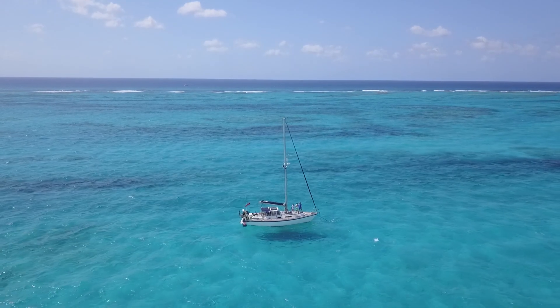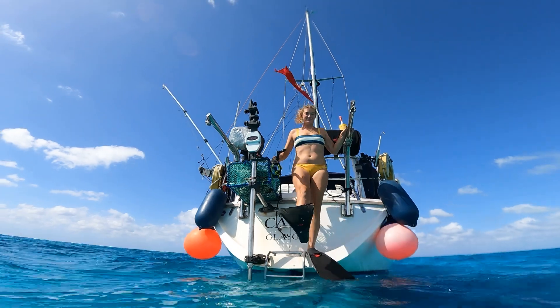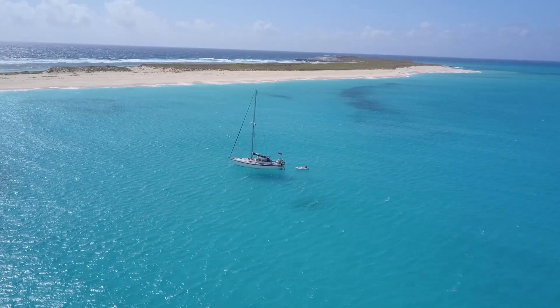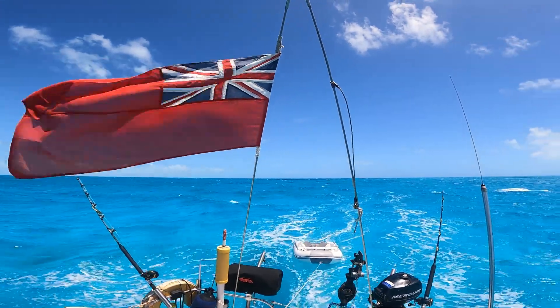In this episode we explore the Turks and Caicos with our good friend Nick. We see some wonderful sights as we circumnavigate the archipelago and cross the amazing Turks and Caicos bank.